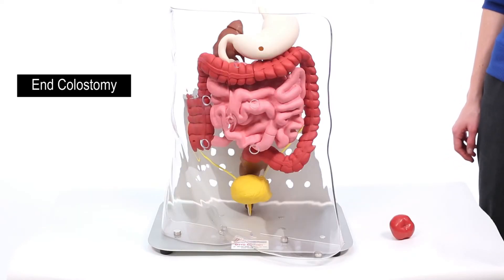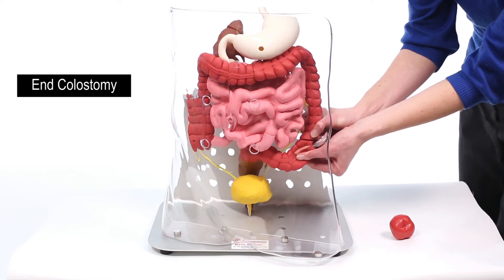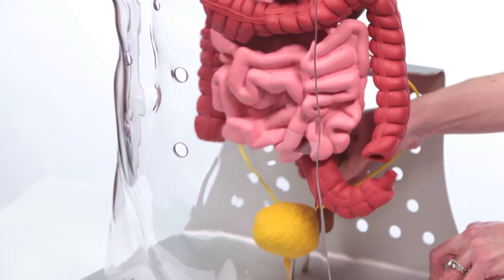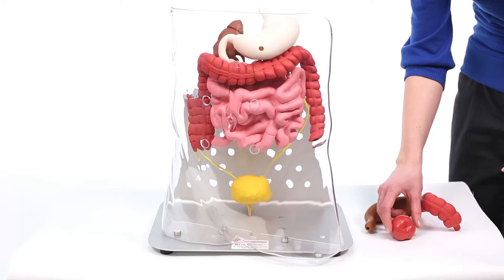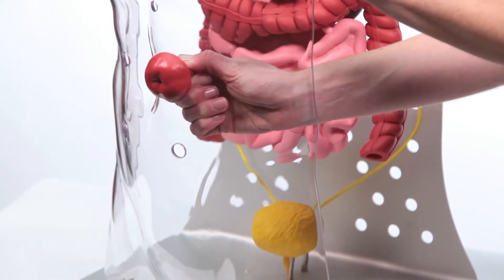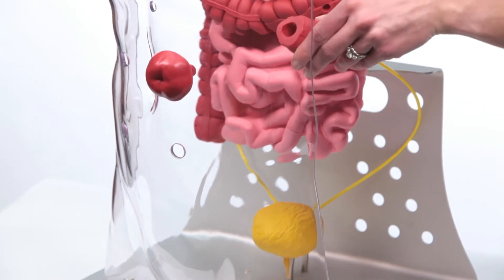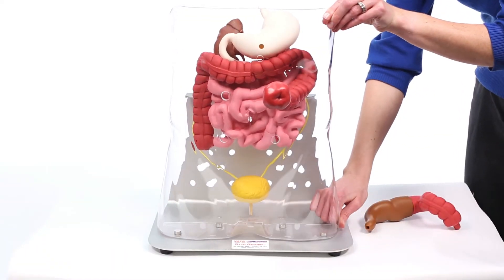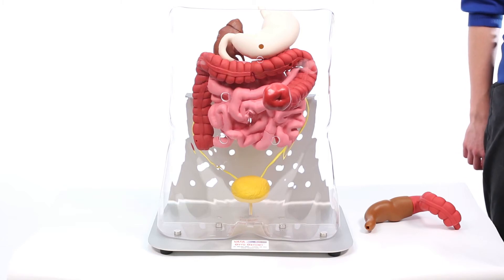To demonstrate an end colostomy, the large intestines can be separated in four locations. For our demonstration, we will separate the large intestines at the junction of the descending colon and sigmoid colon, then remove the sigmoid colon and rectum. Select a stoma and insert it in one of the four stoma openings in the clear torso shell. Take the distal end of the descending colon and attach it to the stoma. Magnets on each side will gently pull the two parts together when in close proximity. You can now demonstrate how an end colostomy is formed.